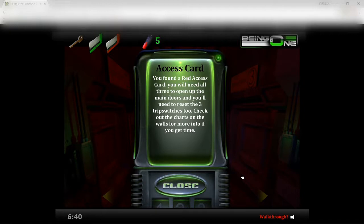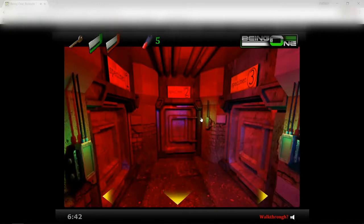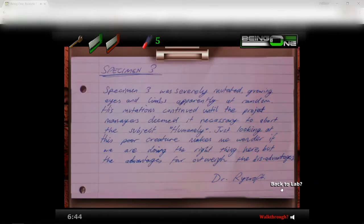Red card — you don't need all three, it's open. Oh yeah, I read that already. Specimen three: specimen three was severely mutated, growing eyes and limbs apparently at random. His mutations continued until the project manager deemed it necessary to abort the subject humanely. Just looking at this poor creature makes me wonder if we are doing the right thing here, but the advantages far outweigh the disadvantages.